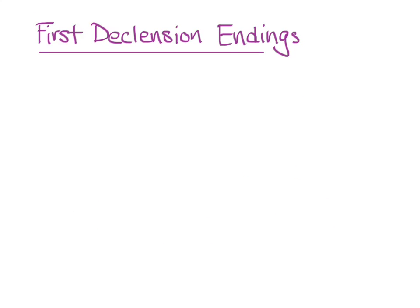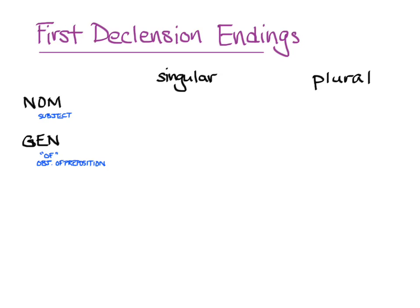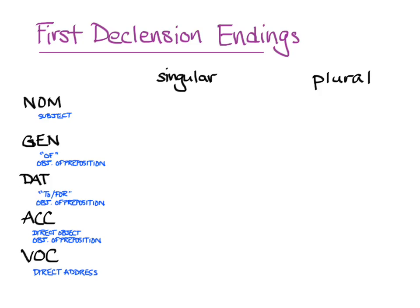Now we need endings to add to those stems. We'll make a chart for the singular and the plural. Greek has dual too, but it's rare enough not to teach it right now. We'll need the nominative, used for the subject of a sentence; the genitive, which covers possession and can often be translated as 'of' and is used as the object of some prepositions; the dative, for indirect objects and uses translatable as 'to' or 'for,' also used with some prepositions; the accusative, especially for direct objects and the object of even more prepositions; and the vocative, used only for direct address.